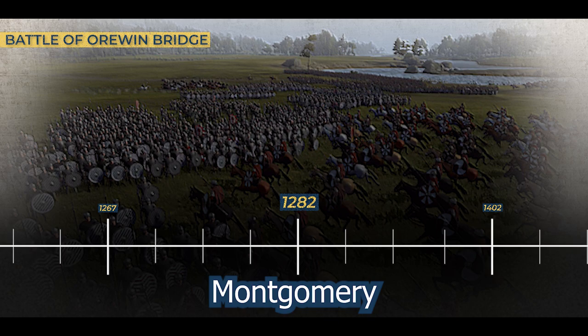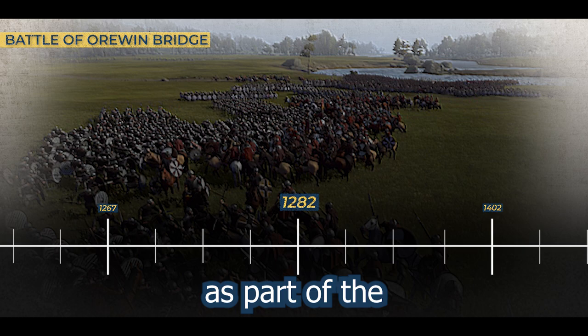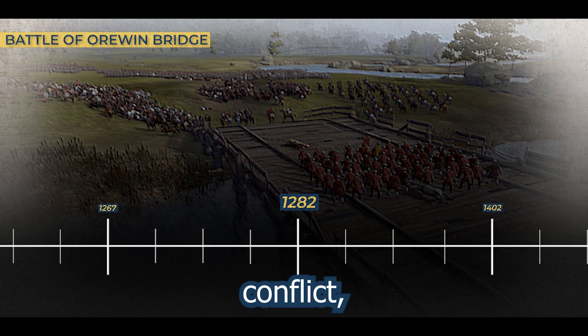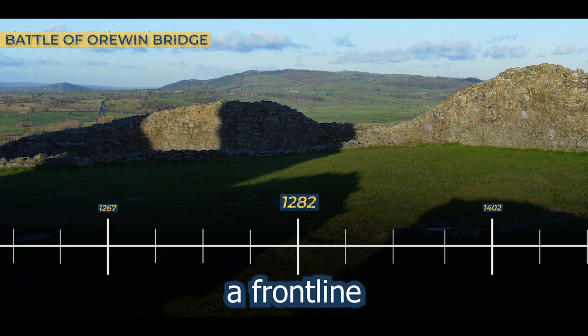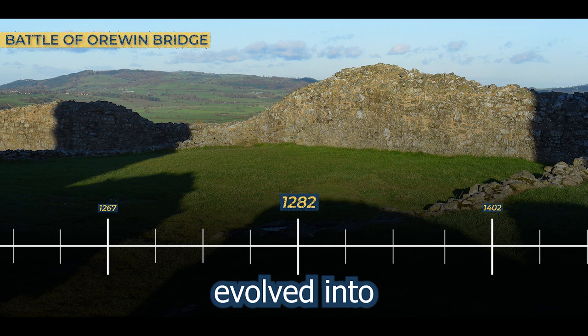1282. Montgomery Castle found itself entwined in the events of the Welsh wars, and its fate took a decisive turn after the Battle of Orwyn Bridge. The castle's garrison played a crucial role as part of the English army that clashed with Llewellyn ap Gruffydd's forces in this significant engagement. The Battle of Orwyn Bridge marked a turning point in the conflict, with the English emerging victorious. In the aftermath, Montgomery Castle underwent a transformation in its purpose, evolving into a facility for confinement, serving as a prison rather than a bastion of military might.